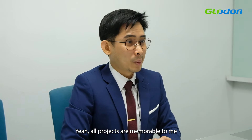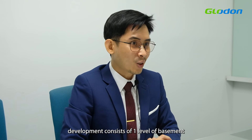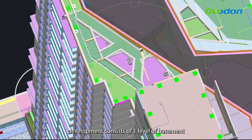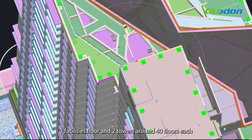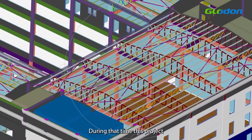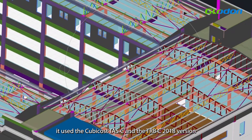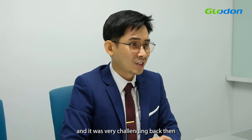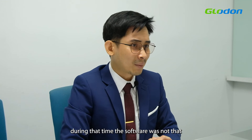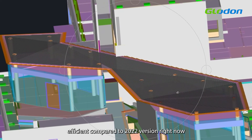All projects are memorable to me. This project here is a mixed development consisting of one level of basement, eight levels of car parks, one facility floor, and two towers of around 40 floors. During that time, this project involved the Cubicost TSE and TRBC 208 portion, and it was very challenging back then — the software was not as efficient compared to the current version.